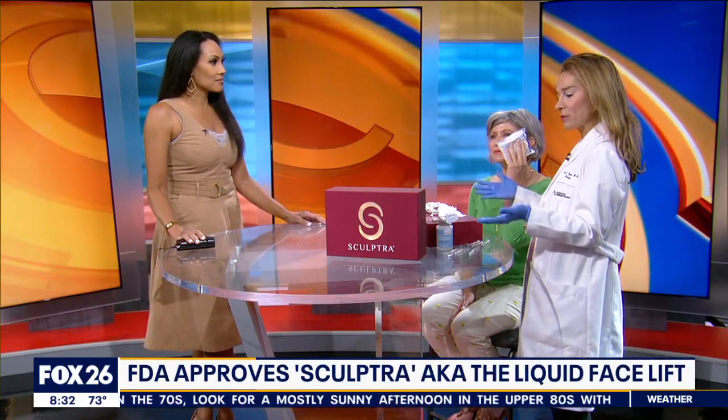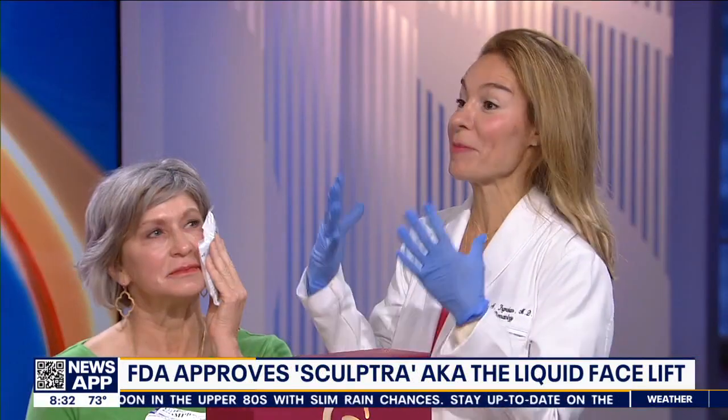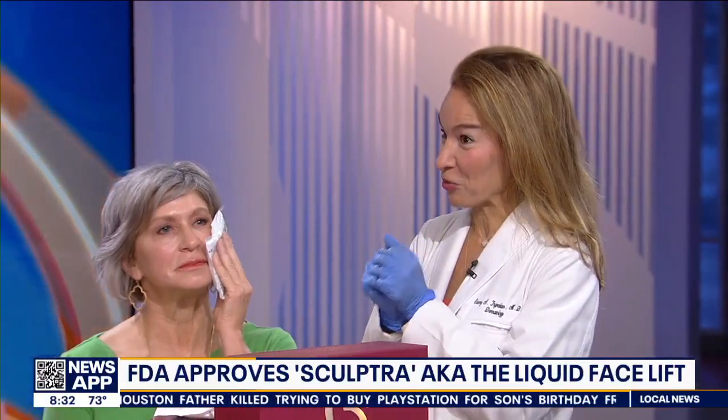So this is Sculptra, and Sculptra's actually been around for many, many years. It's FDA approved for filling of the face, but it recently got approval as a collagen biostimulator because for the cheeks it stimulates collagen to make our skin glow. There's now two-year data showing not only were we able to fill in hollows for many years, but now we can actually stimulate surface collagen with it. Studies show patients have firmer skin, tighter skin, and a glow after two years. So now we're FDA approved for the cheeks as well, which is really exciting.